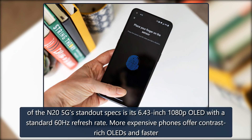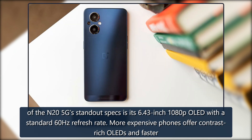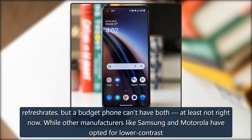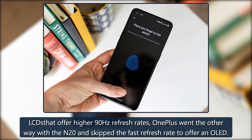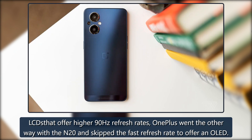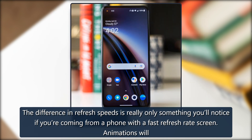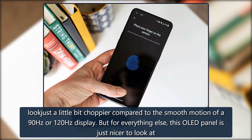One of the N25G's standout specs is its 6.43-inch 1080p OLED with a standard 60Hz refresh rate. More expensive phones offer contrast-rich OLEDs and faster refresh rates, but a budget phone can't have both, at least not right now. While other manufacturers like Samsung and Motorola have opted for lower-contrast LCDs that offer higher 90Hz refresh rates, OnePlus went the other way with the N20 and skipped the fast refresh rate to offer an OLED. The difference in refresh speeds is really only something you'll notice if you're coming from a phone with a fast refresh rate screen.